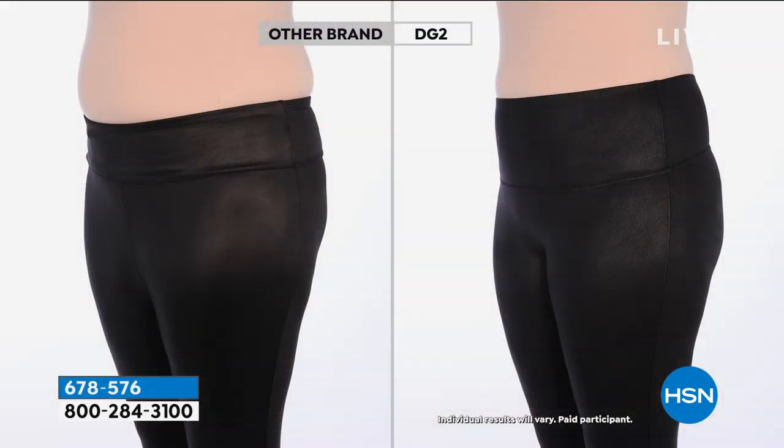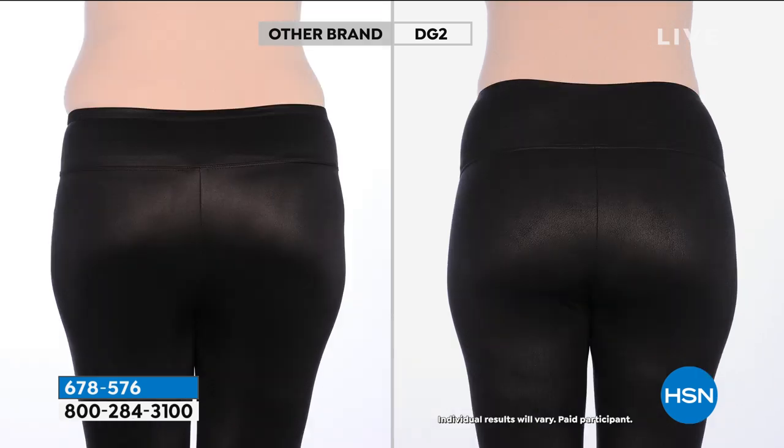Here's a before and after — this is the magic. It's the same model we've used for years, she's a size 10, a traditional size medium. She's got the expensive brand on the left — the other brand at $119. The one that looks worse costs more money. They're going to charge you more to look worse and feel totally uncomfortable.